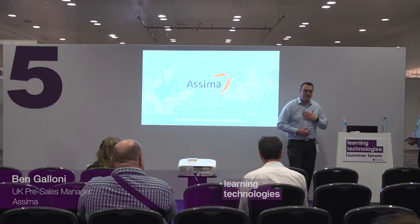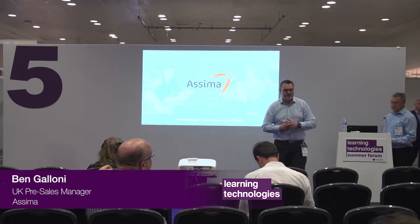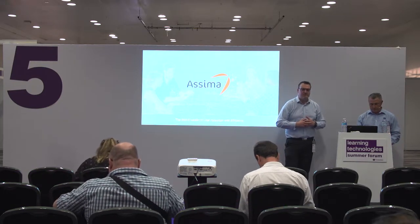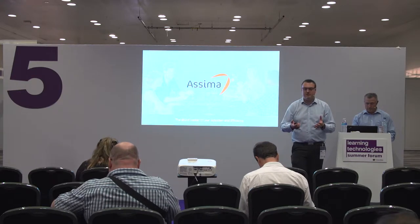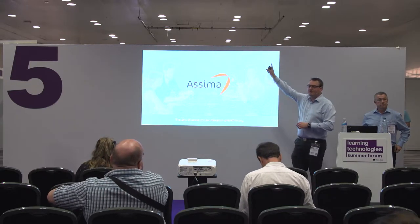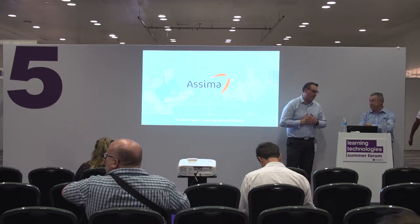My name is Ben Galone, I'm the UK Pre-Sales Manager, and with me I've got Brendan Scullion who's the UK Sales Director. We're going to go through a couple of case studies of customer scenarios where our solution is helping to solve some problems. Feel free to ask questions at the end, and our stand is stand 21 on the back wall, so feel free to pop along afterwards.